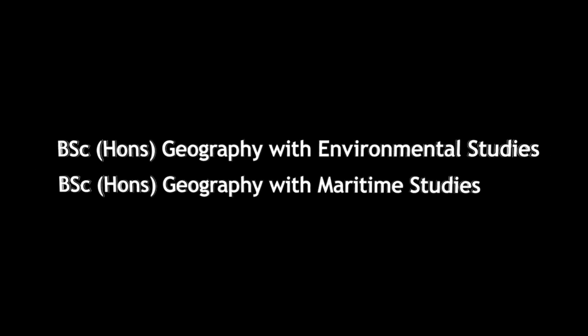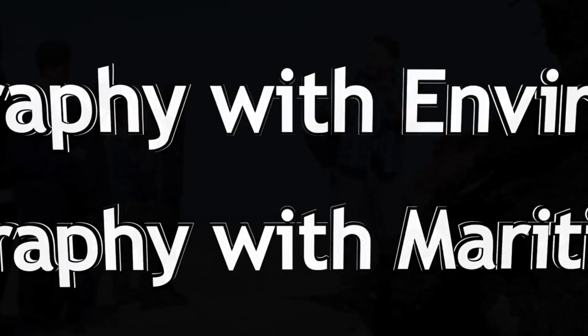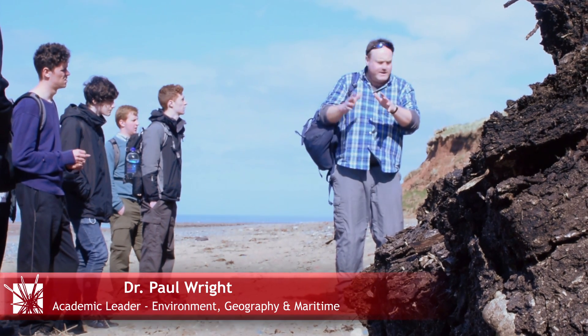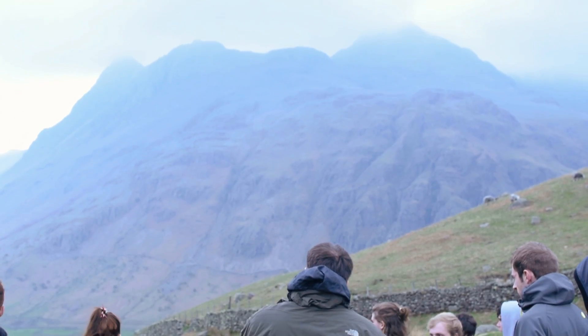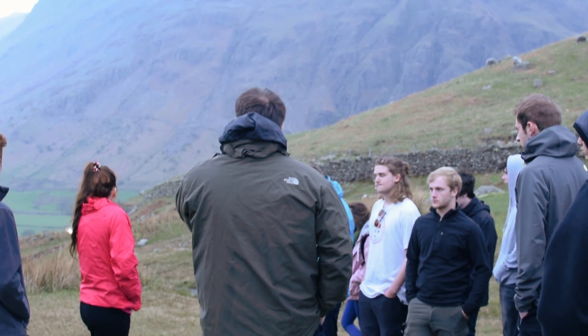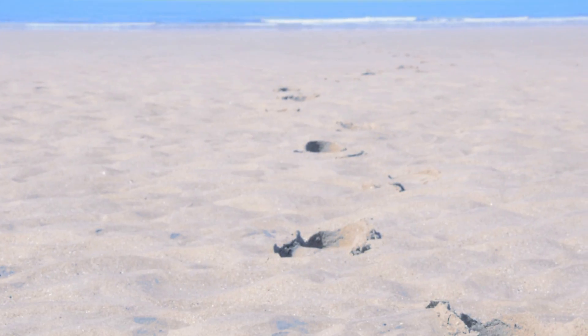Welcome to Geography at Southampton Solent University. Geography is a science dedicated to the study and the analysis of often dramatic environmental changes to our planet and to its inhabitants, and these often emerge as a result of human activity.